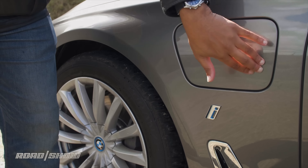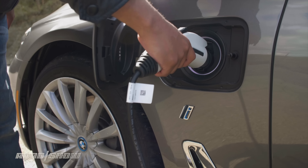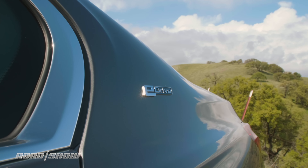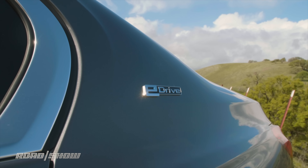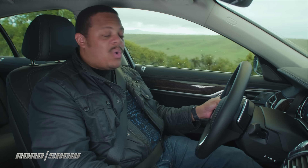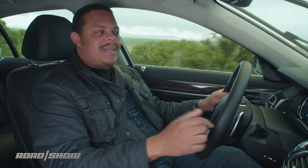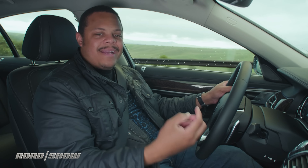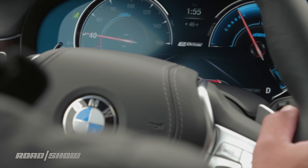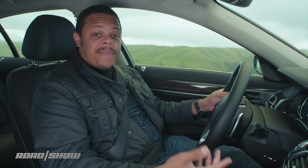That bigger battery pack can be plugged in and recharged to add something like 12 to 14 miles of electric range onto the front end of any trip. BMW says it takes about 2.7 hours to recharge, but I've never had it take more than two — because with a plug-in hybrid, your battery's never really at zero no matter what the meter says, so it's going to take a little bit less time than you might think.